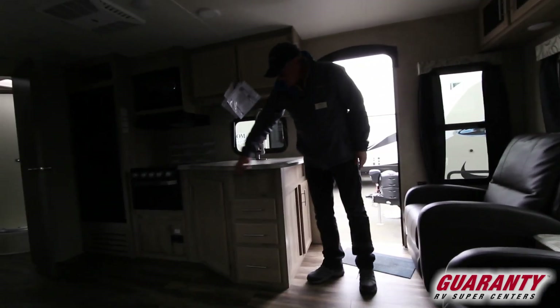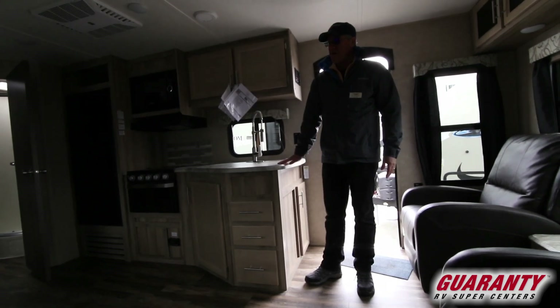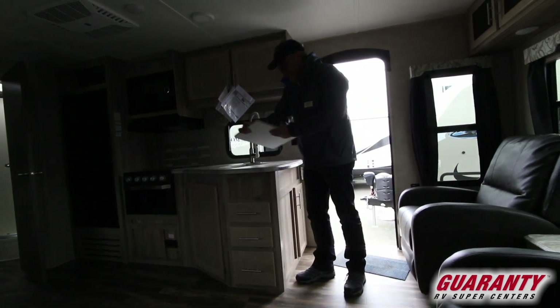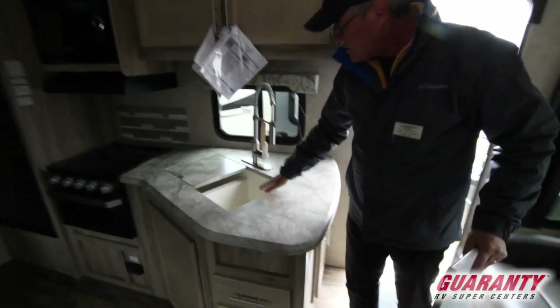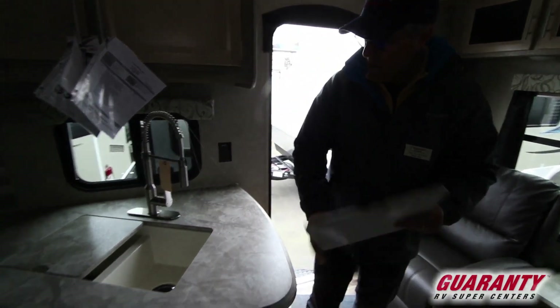Your counters are a sealed countertop, which I like — no seams. That's the same for the table as it is for the counter here, so it's got a long life to it. You also have these sealed pieces on the top and bottom that serve as your little cutting boards. I'd be careful what you do on them, but light cutting you can probably manage.